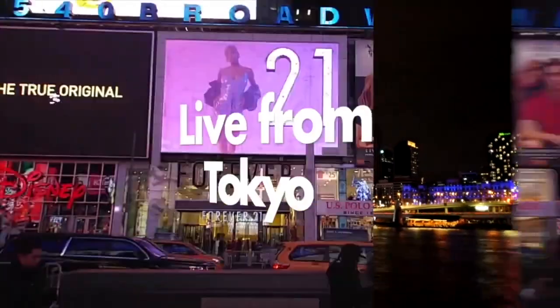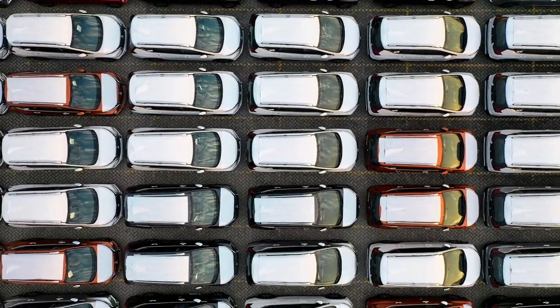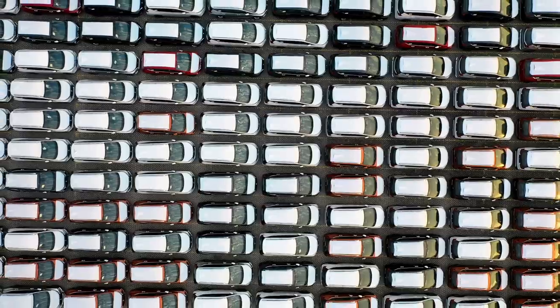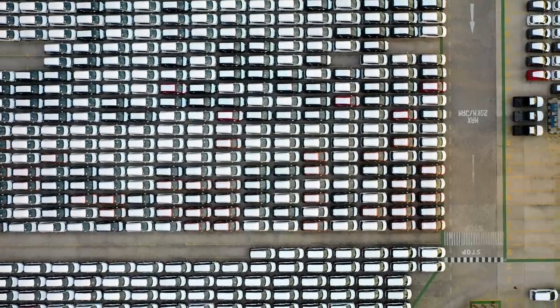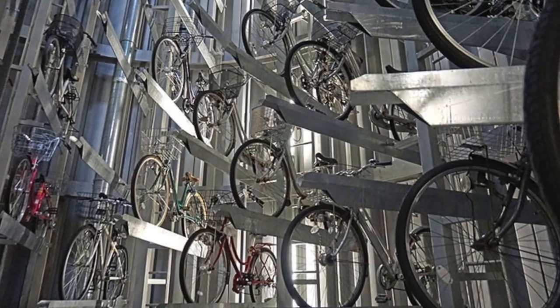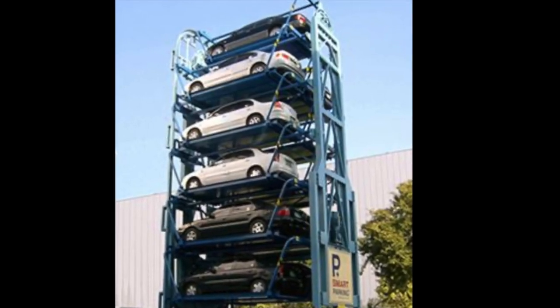Welcome to my channel, live from Tokyo. In this video I will show you the unique parking system of Japan. Japan doesn't have very open parking space like other countries, so they arranged parking lots very systematically to get more space. Japan has very different parking systems for cars and bicycles.